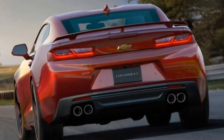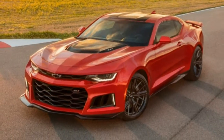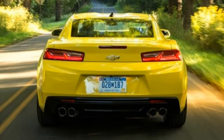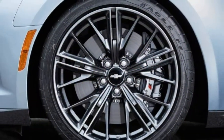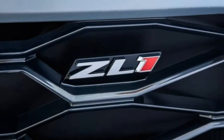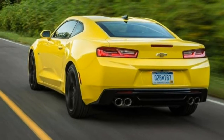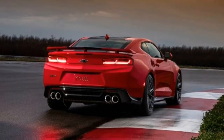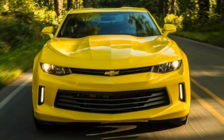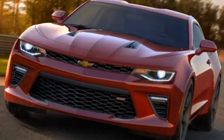Acceleration. Both engines pull strong from low revs and feel stout throughout the rev range, with 0-to-60 mph times of 5.1 and 3.9 seconds for the 335-horsepower V6 and 455-horsepower V8 respectively — both quicker than the corresponding Mustang. Braking. Strong and consistent brakes have a firm pedal and smooth initial response, and are easy to modulate. The 2LT V6 stopped from 60 mph in 111 feet on its all-season tires, while the SS V8 stopped in 102 feet on its stickier summer tires.